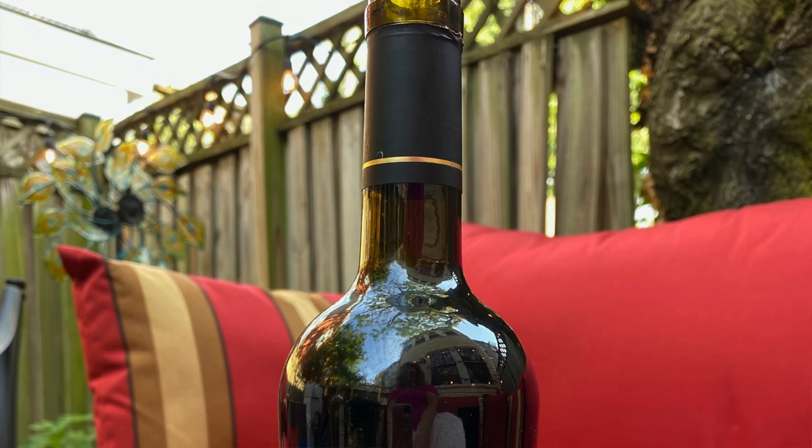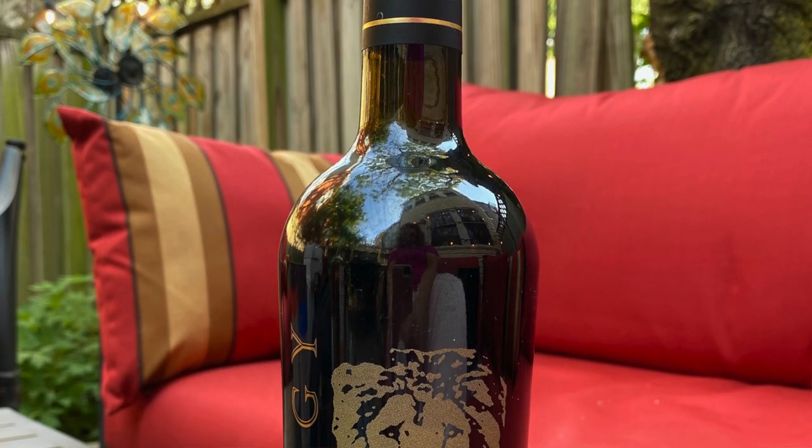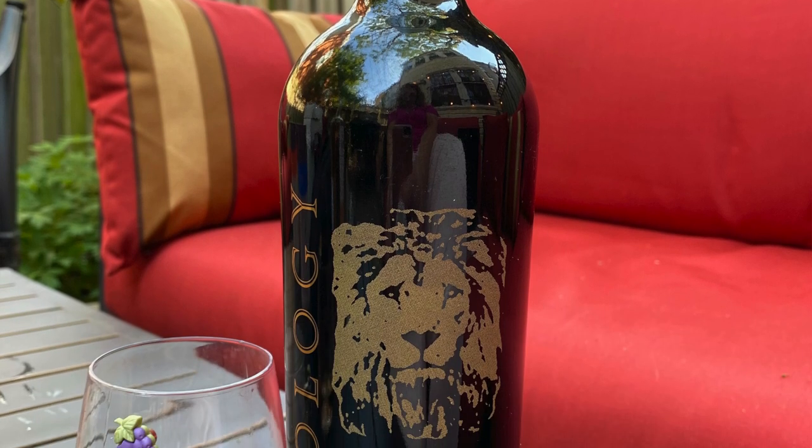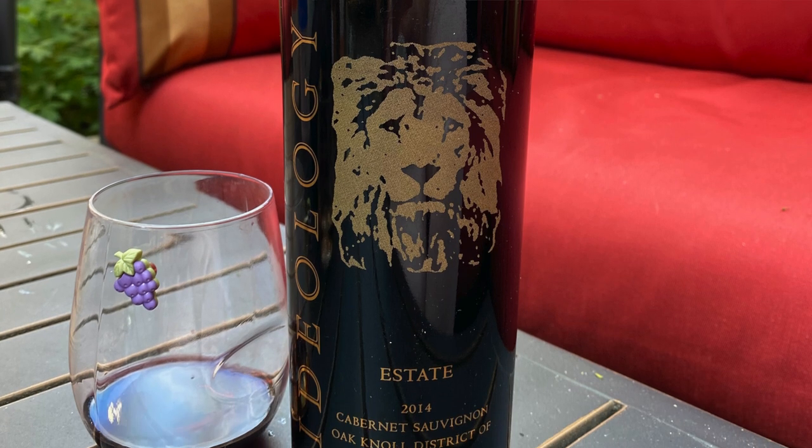We've got one more. This wine — the Ideology Estate Cabernet Sauvignon — is from Ideology Cellars. I believe I got it in my last Gary Vee wine club shipment; I paid about $30 for it through Wine Library. I'm not really sure how much it's selling for now — I can't seem to find any of it available. It's the 2014 vintage. Ideology Cellars has a female winemaker and there were only 980 cases of this produced, so it's a fairly small production.